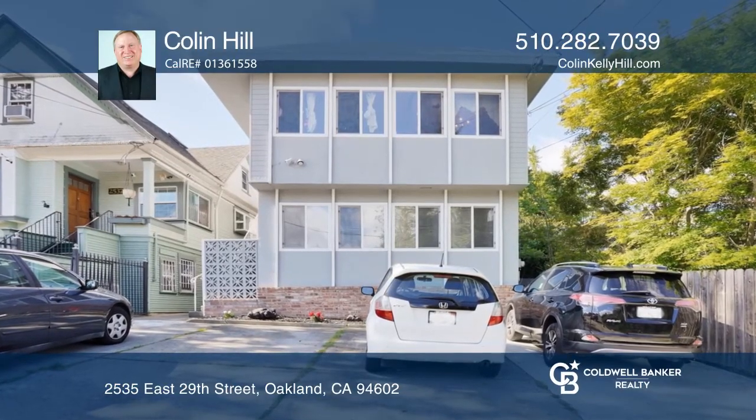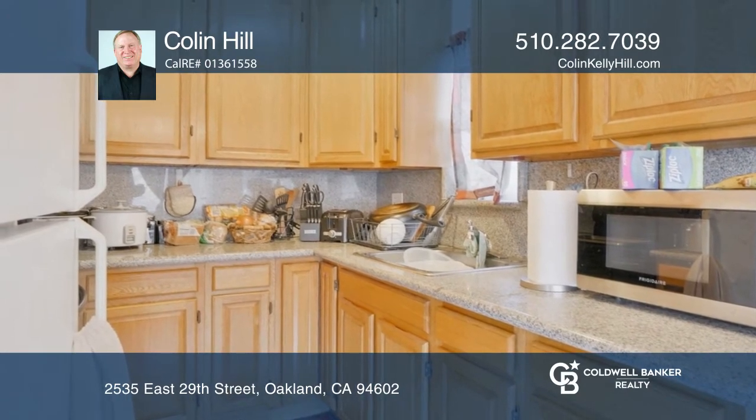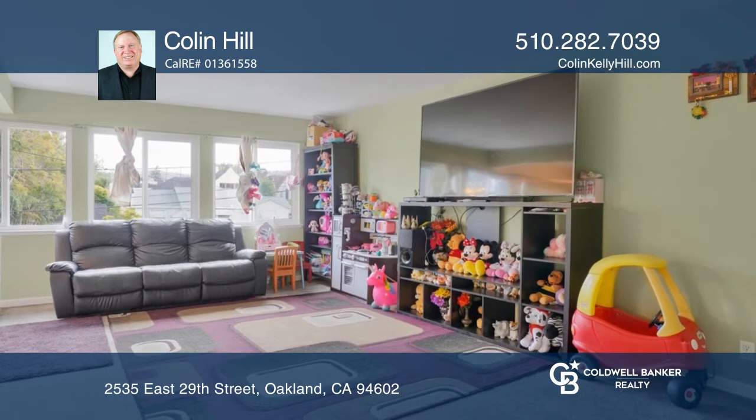Modern and well-maintained, this centrally located four-plex has four two-bed, one-bath units on a peaceful street that is close to shopping, services, and transportation.